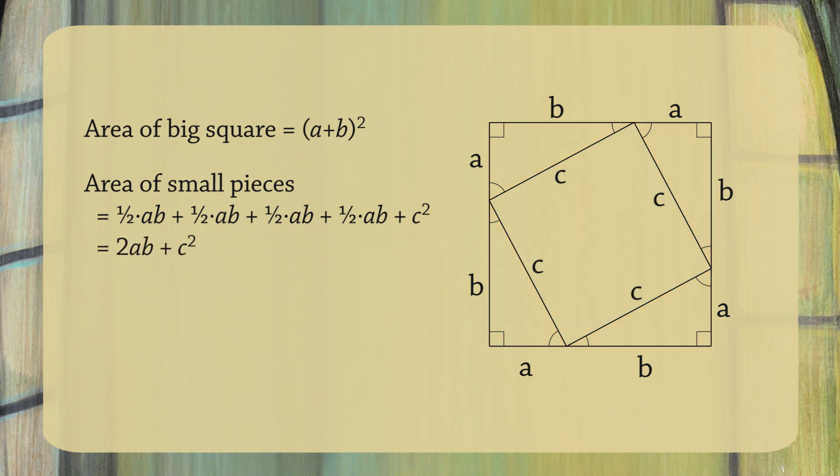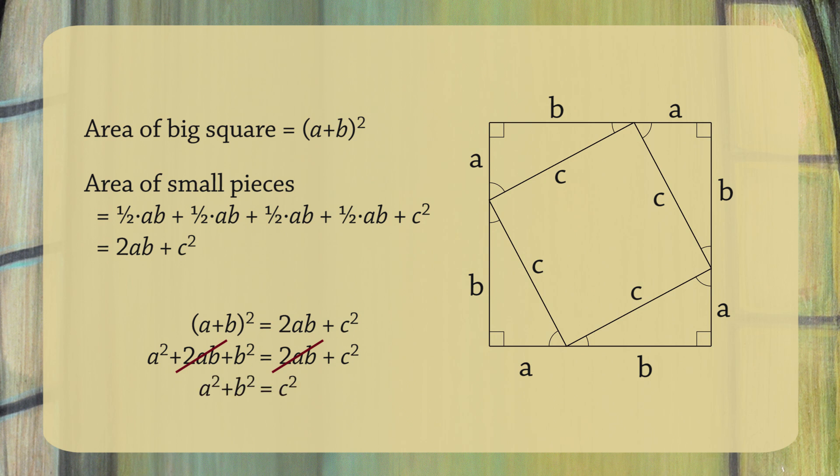We computed the area of this square in two different ways. Both ways give the same answer, since they measure the area of the same square. So a plus b squared equals two ab plus c squared. If you multiply out the left-hand side, you get a squared plus two ab plus b squared equals two ab plus c squared. We can cancel two ab from both sides, which leaves us with a squared plus b squared equals c squared. This is the Pythagorean Theorem — we proved that it's true.